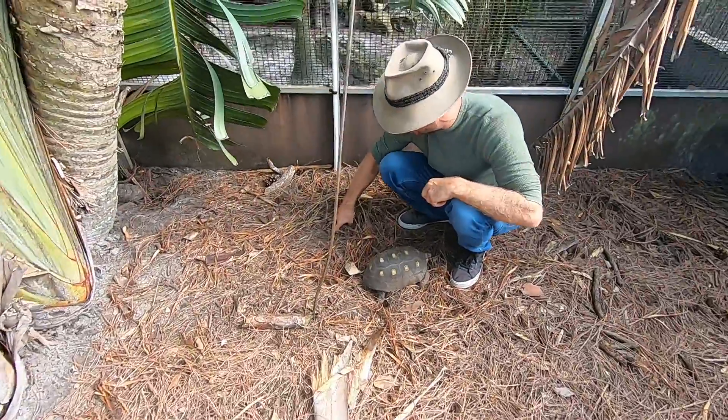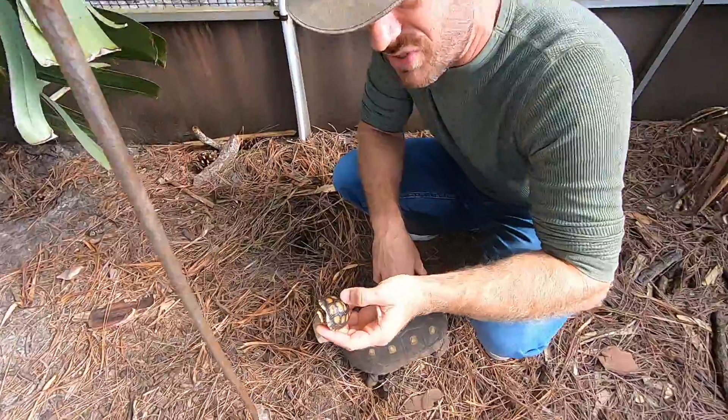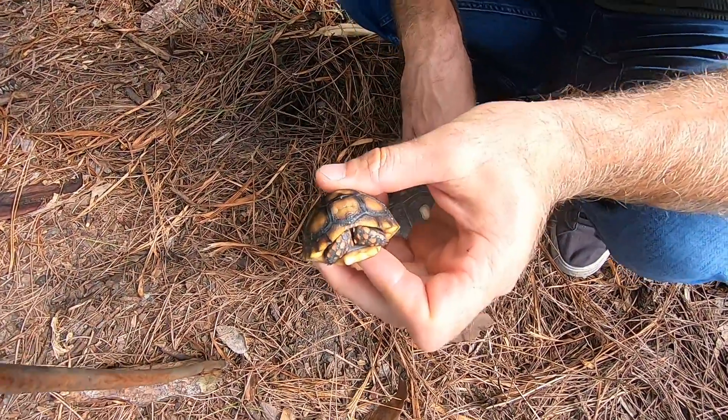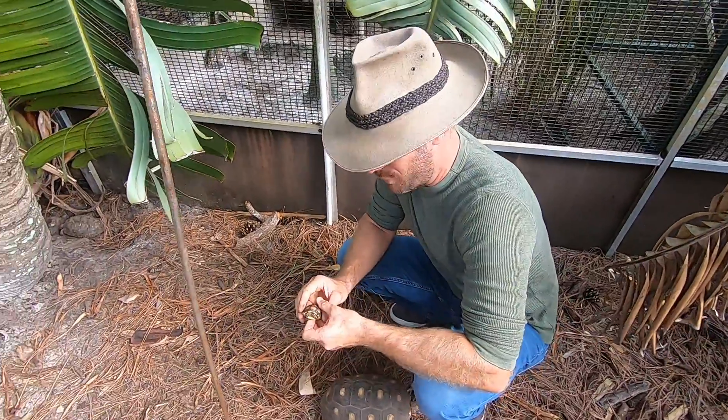What's up guys, how are you all doing? I'm just looking for some eggs and I've got a little baby cherry head tortoise here that I wanted to talk about, because today is an Ask Camp Kennan question and Tom's here operating the GoPro.